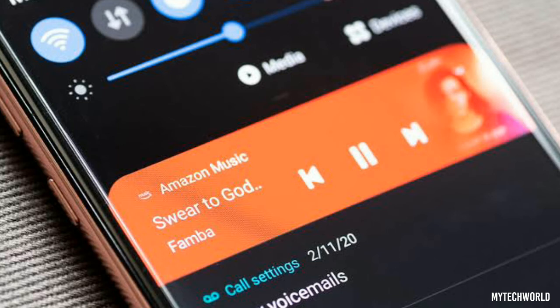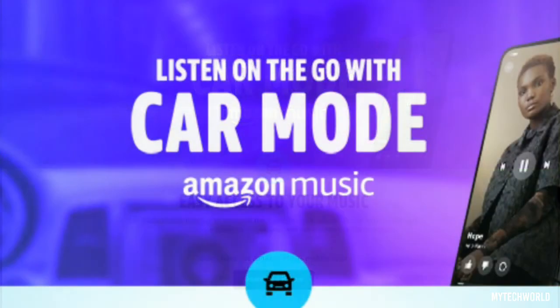The addition of car mode will be a useful feature for Amazon Music subscribers making their morning commutes or road tripping on the weekends. However, it feels like a feature that should have been released long before now, especially since Amazon Music has been around for some years. For context, Spotify launched its own car view mode two years ago, and it offers very similar functionality to Amazon Music's new, but somehow old, feature.